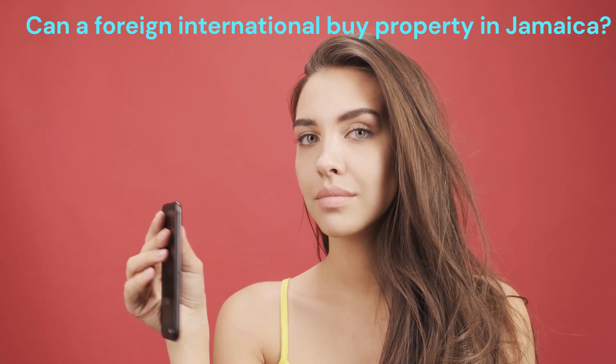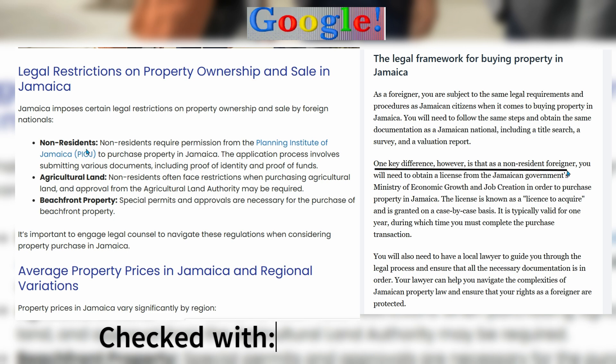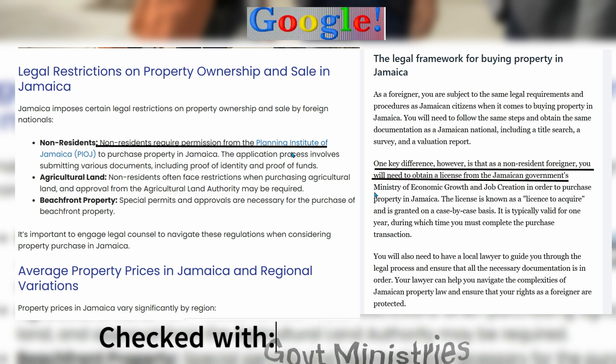Today, we are going to answer the question: can a foreign international buy property in Jamaica? Now, the internet can give you various responses on this topic, but based on our investigations, this is our findings.